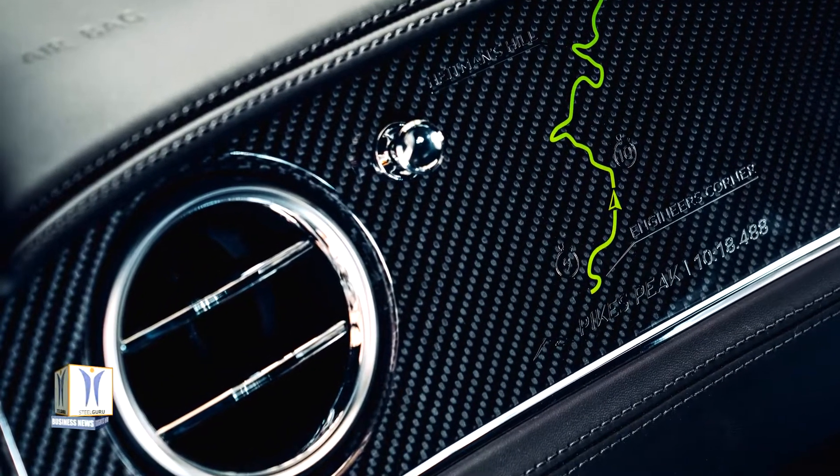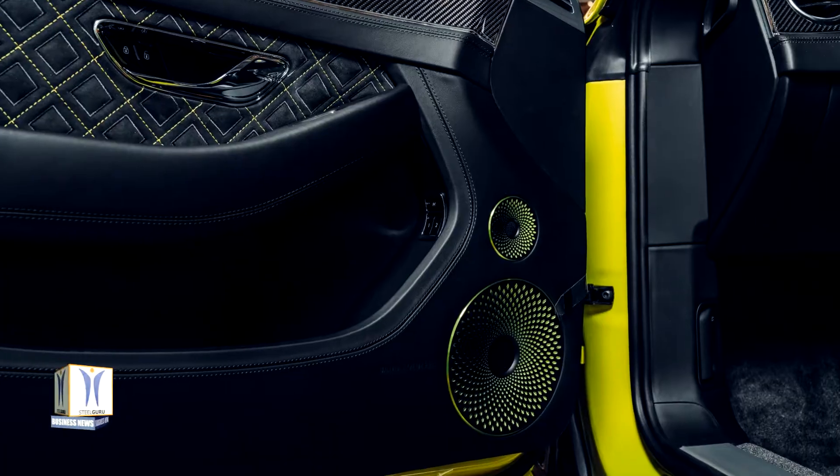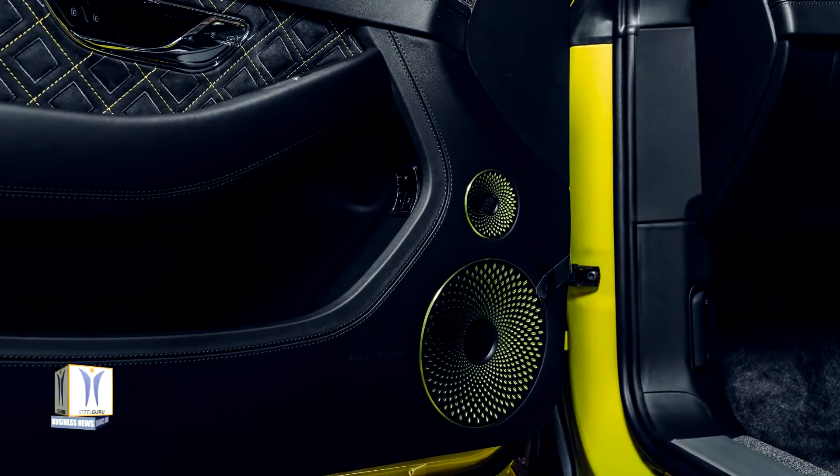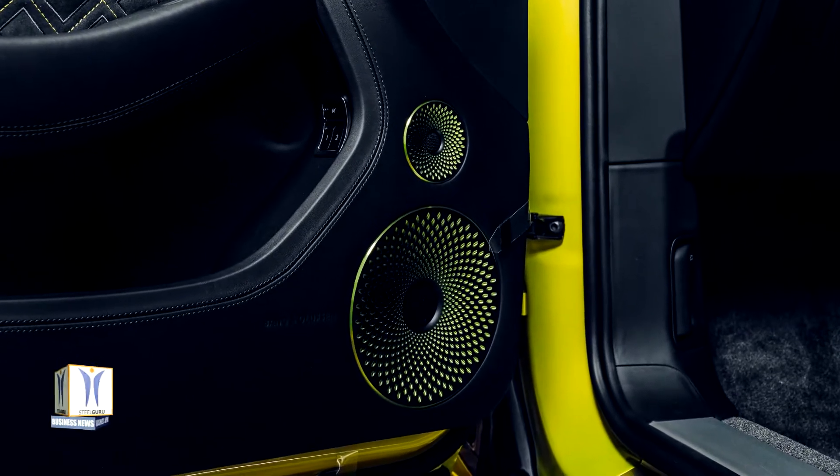Acid green brake disc calipers and Pirelli P Zero color edition tires complete the exterior. 35% of allocated vehicles also include the optional mountain decal, the same as the record-holding vehicle.